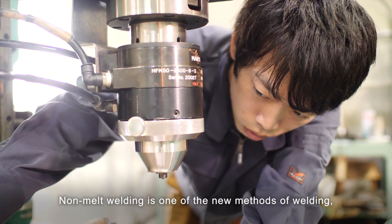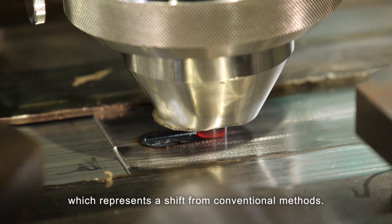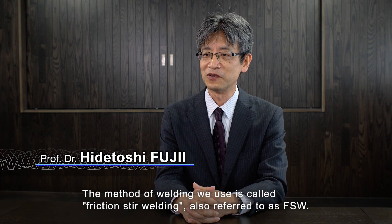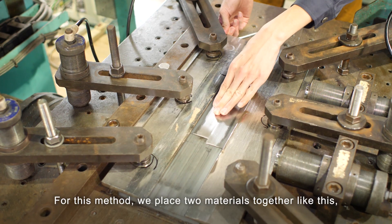Non-melt welding is one of the new methods of welding, which represents a shift from conventional methods. The method of welding we use is called friction stir welding, also referred to as FSW.